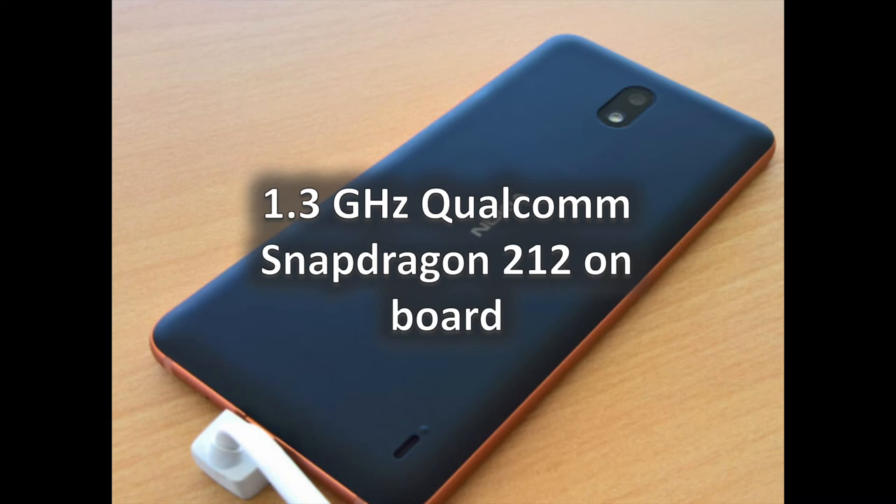The Nokia 2 is the first Android phone to be powered by the Snapdragon 212 platform. The chipset is built on the 28nm node and offers four 1.3GHz Cortex-A7 cores. Qualcomm says that there are two billion feature phones in the world, with the Snapdragon 212 aimed at those looking to make the switch to a smartphone for the first time.